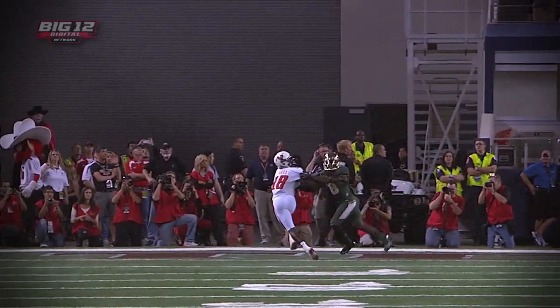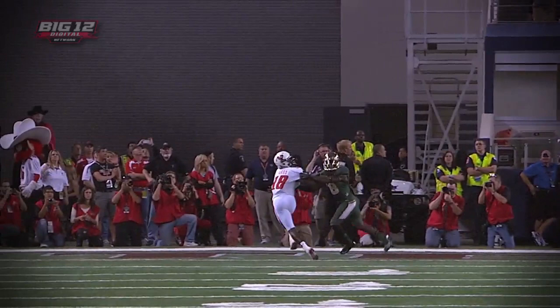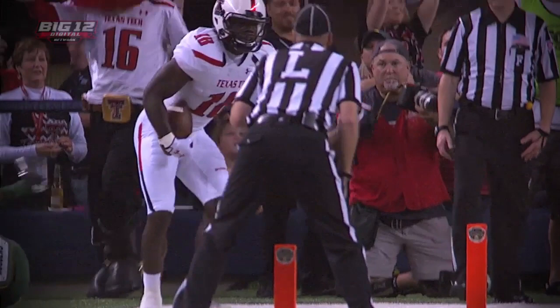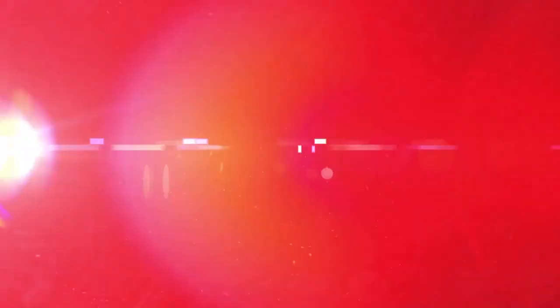Watch how he fights at the top. Remember I talked about how physical it would be with these corners from Baylor? They even had their hands all over K.J. Morton, and Ward used his body to keep Morton away from the football and haul it in with his free hand. One of the better catches you'll see all season.